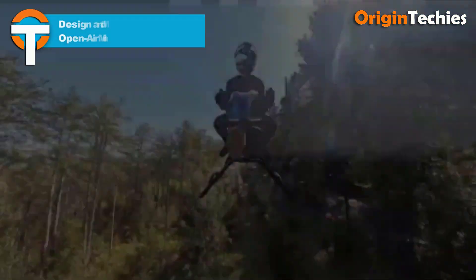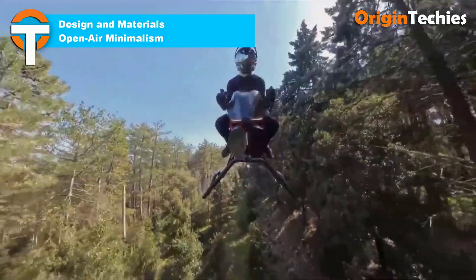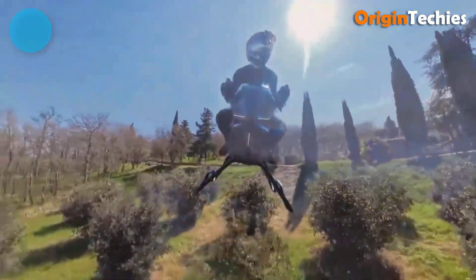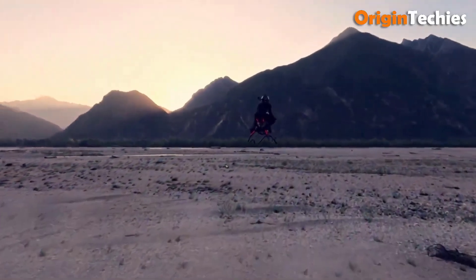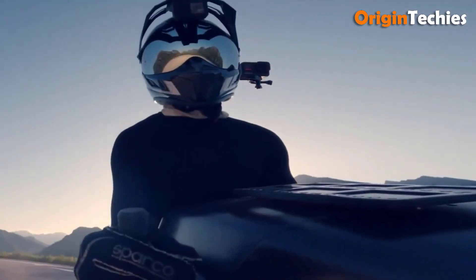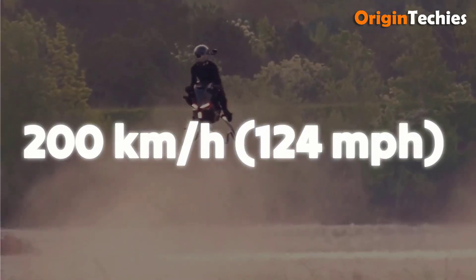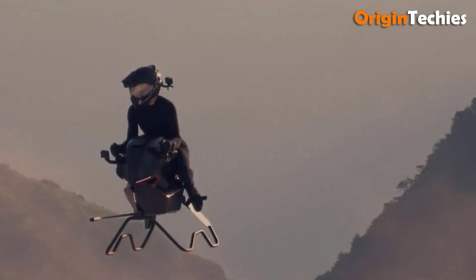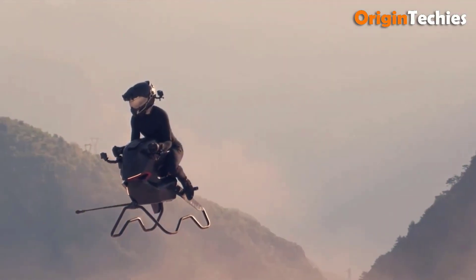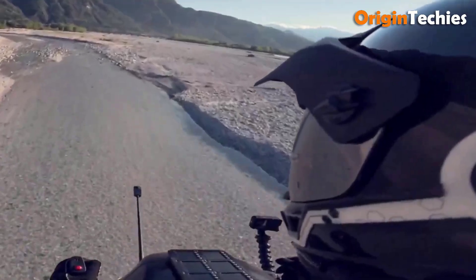Design and materials: open-air minimalism. The air bike's most striking visual hallmark is its absence of a traditional frame or overhead canopy. Riders assume a forward-leaning posture, similar to high-performance motorcycles, with nothing but air beneath and around them. This open-air configuration not only enhances situational awareness through a full 360-degree field of view, but also eliminates structural bulk, reducing drag and facilitating navigation through constricted corridors and wooded areas.